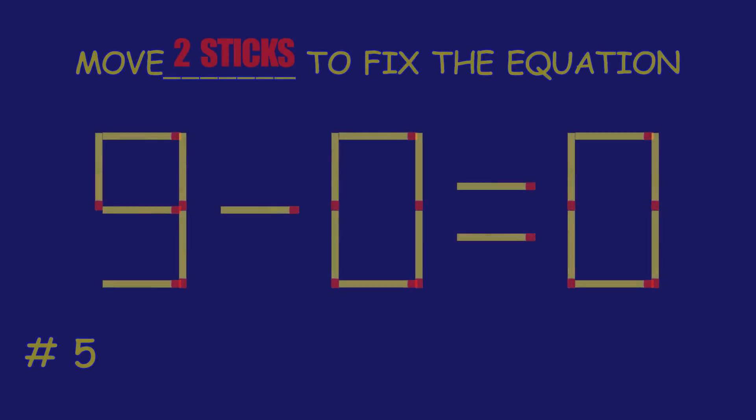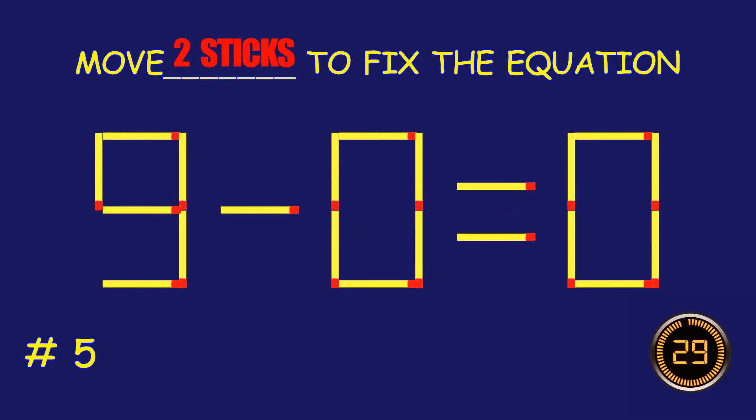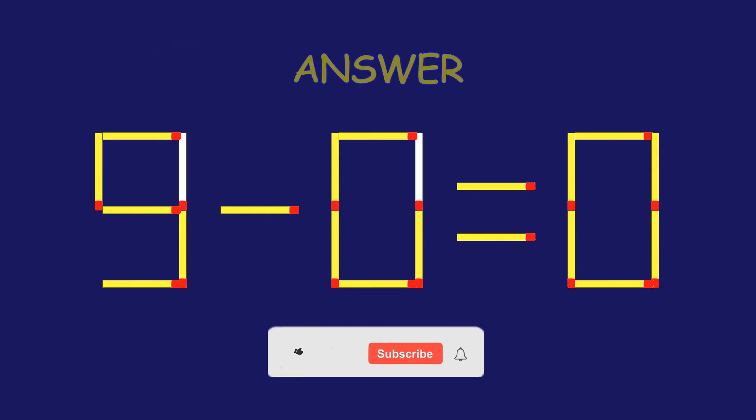Puzzle five: move the matchsticks to fix the equation. Absolutely fantastic job!